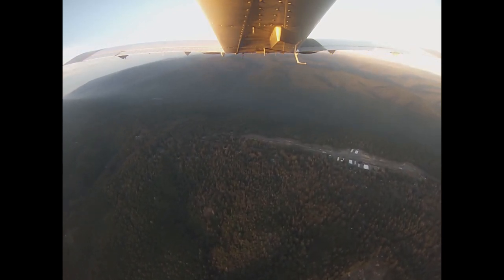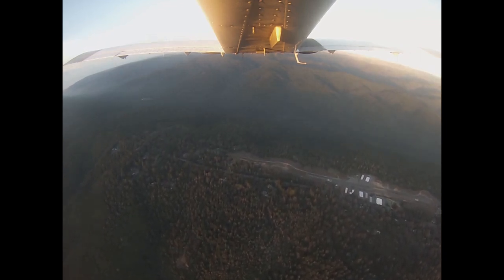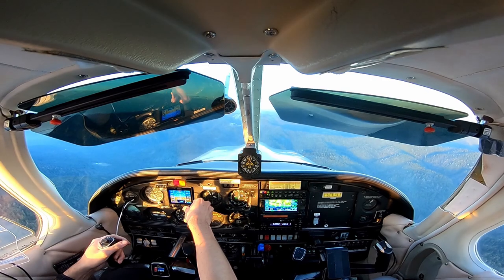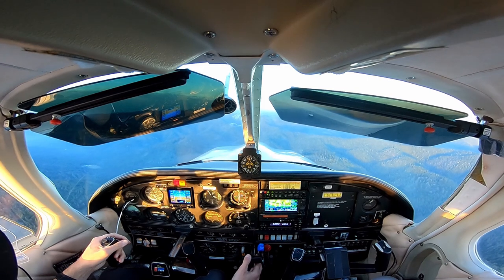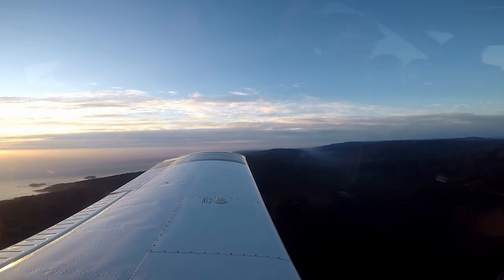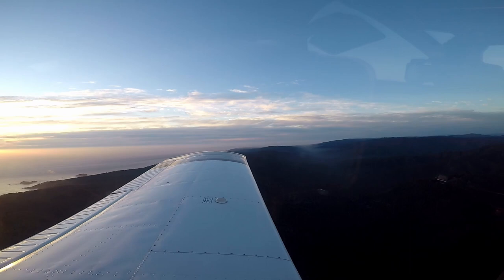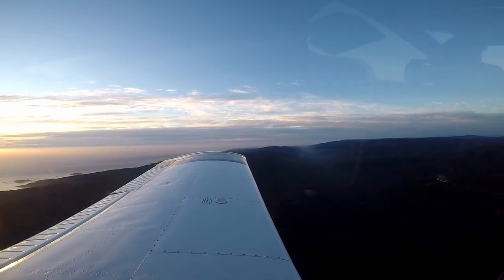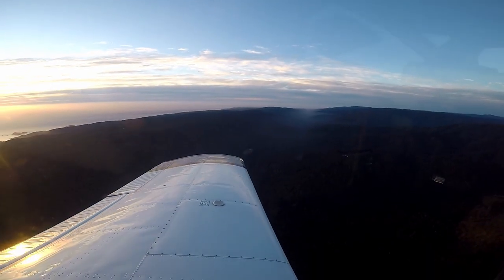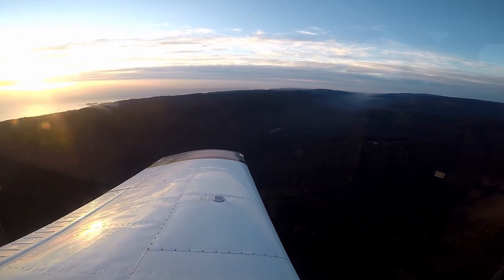You see anything? Wind kind of calm. Good for 3-1? Yep, good for 3-1. You can start down to pattern altitude now. 3-1. Ocean Reach traffic, Arrow 75278, left teardrop for right downwind, 3-1, ocean reach.